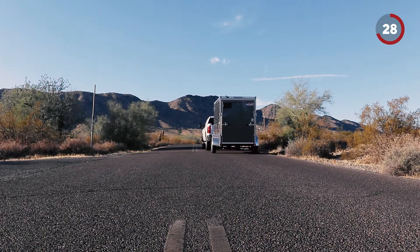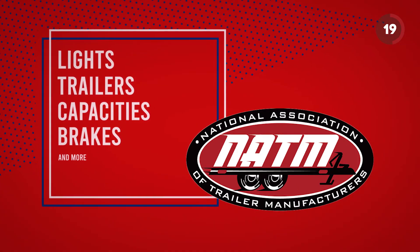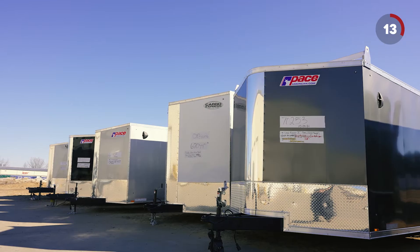It is nearly impossible to fully understand the hundreds of safety related regulations that trailer manufacturers are required by law to comply with, which includes lights, trailers, capacities, brakes and much more, but rest assured all of our trailers must pass a rigid safety protocol before we allow them on the roads.